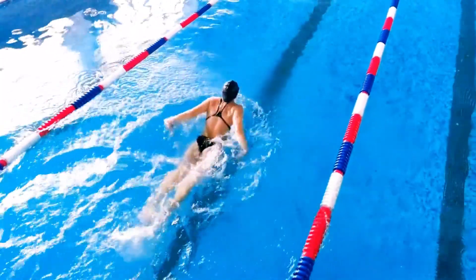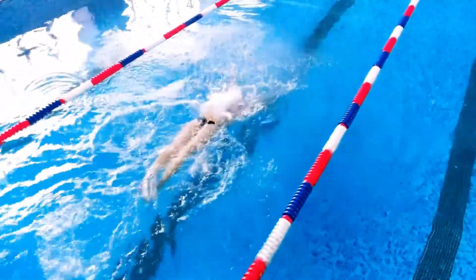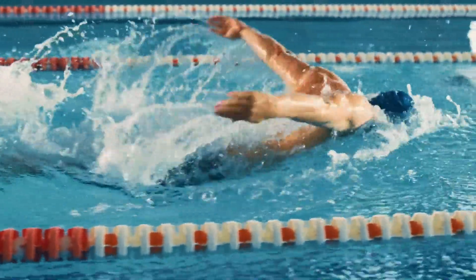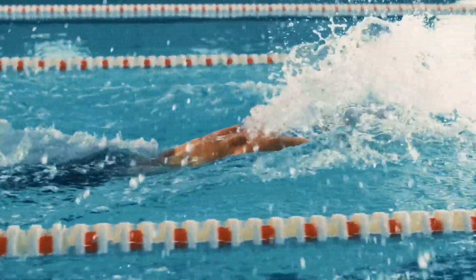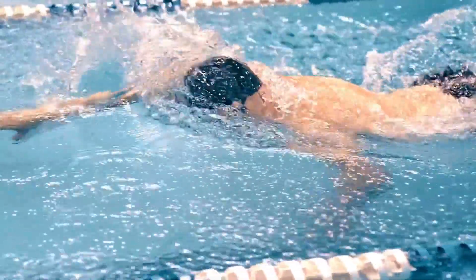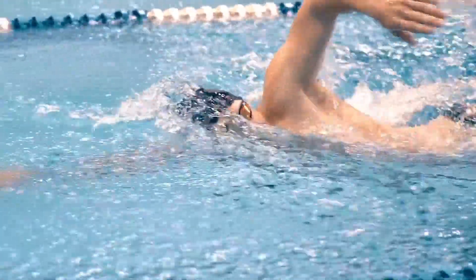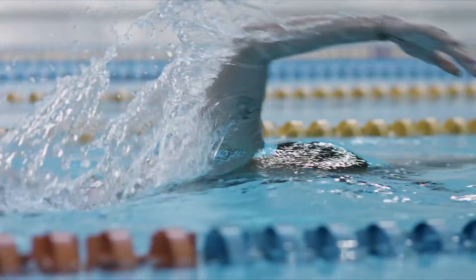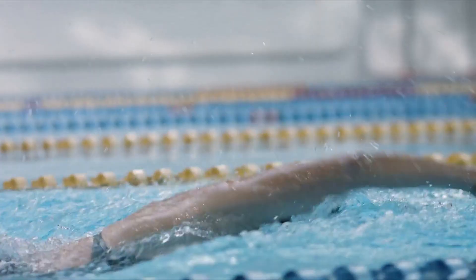If you are a professional swimmer, push yourself to swim at maximum speed for as long as you can sustain it. If your swimming skills are not as advanced, opt for swimming intervals: sprint down and back the pool length at top speed, then switch to a slower pace for the same distance. Alternate between these intervals throughout your workout.